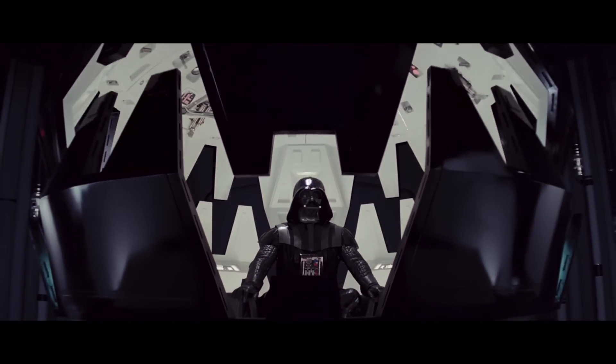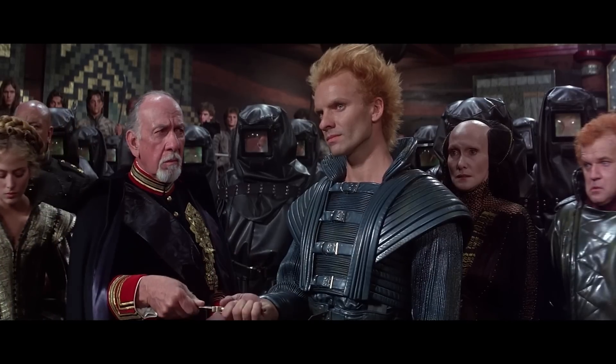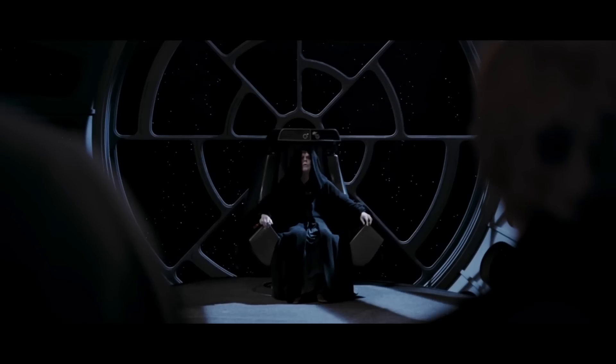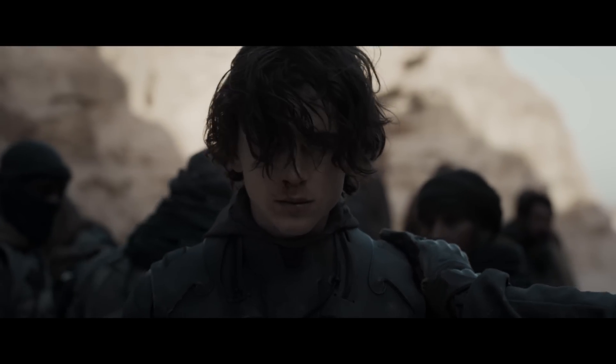Next we come to Evil Empire. Star Wars has the Galactic Empire; Dune has the Imperium. And I know this seems like a bit of a stretch, because the Evil Empire motif is such an iconic trope, but both of these sci-fi sagas feature an evil authoritarian government ruled over by an emperor, and they culminate with the collapse of that old totalitarian system of government — so draw your own conclusions.